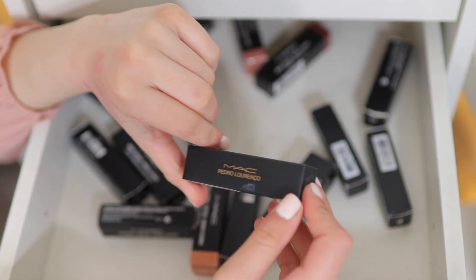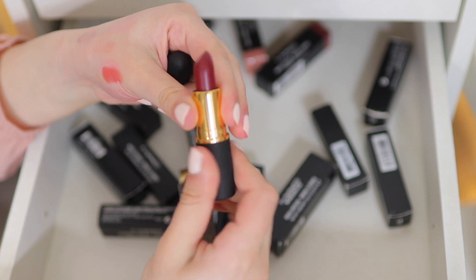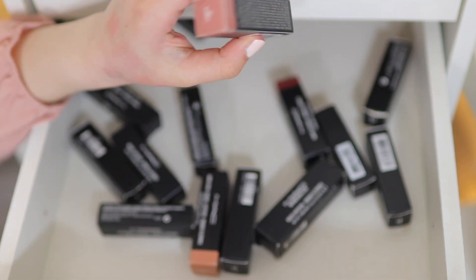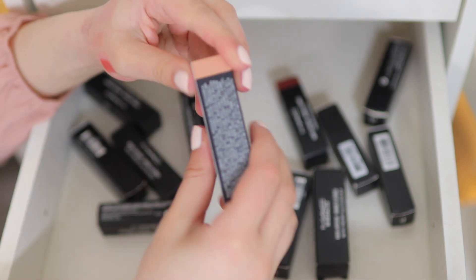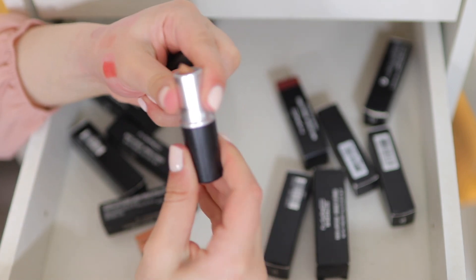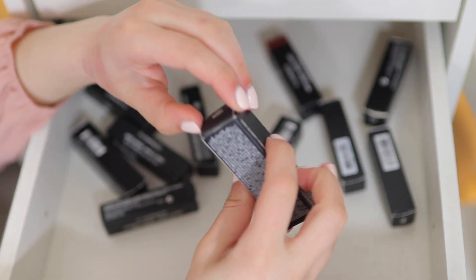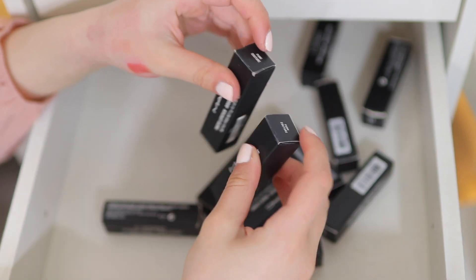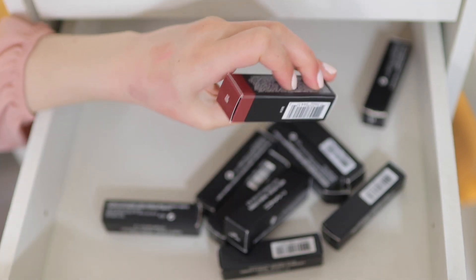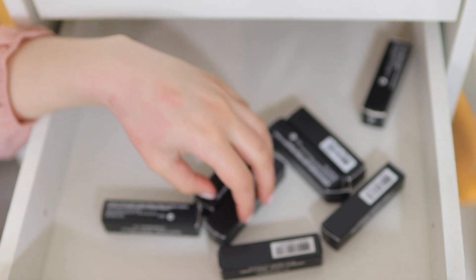I have another limited edition one — this is Pedro Lorenzo, it's like a deep classic red. I'm keeping that, I actually haven't even used it. Blankety — keeping it. Leave Me Breathless — getting rid of it because I have a lot of nudes. Rich Lipstick in Fashion Pack — decluttering this one. I have two Punk Coutures — keeping one and getting rid of one. Saw — keeping that. Deep With Envy is a green — I like to keep fun colors, so I'm keeping it.